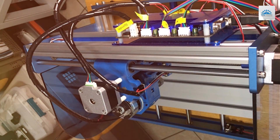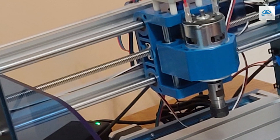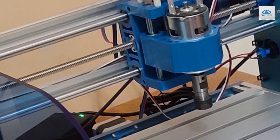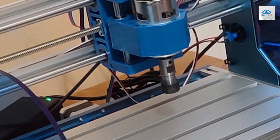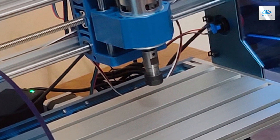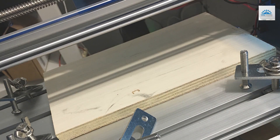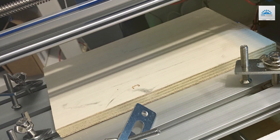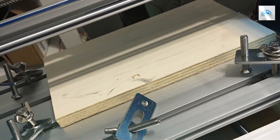Durability is assured with a design crafted to endure long hours of operation without a drop in performance. The features of the Genmitsu 3018 Prover Mac 3 include an upgraded control system that provides greater precision and flexibility, allowing for detailed and complex crafting. The effectiveness of this machine is evident in its consistent and precise results, making it a valuable tool for anyone serious about their crafting projects. Specifications include a powerful motor and advanced drive mechanisms that ensure smooth and efficient operation.